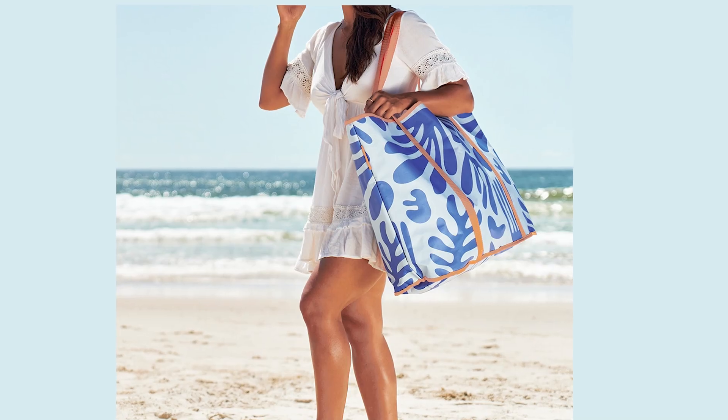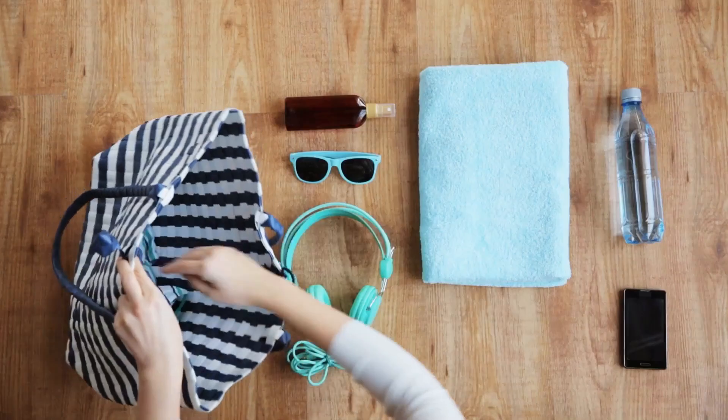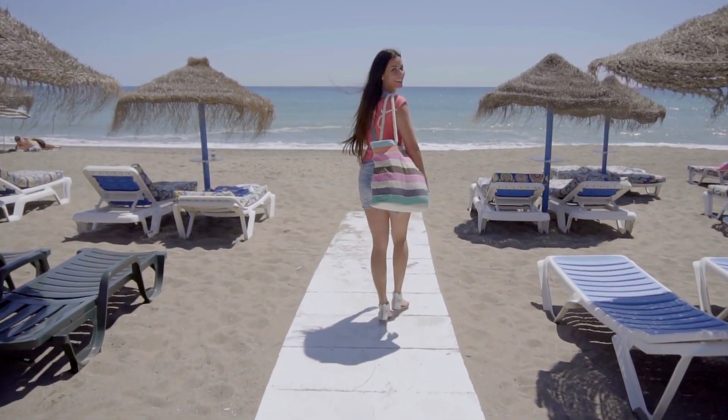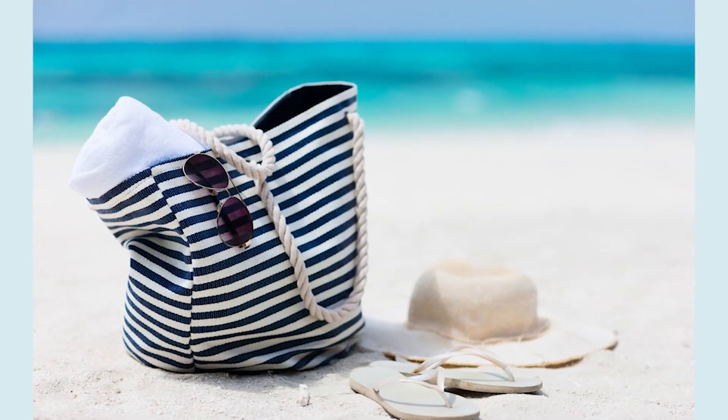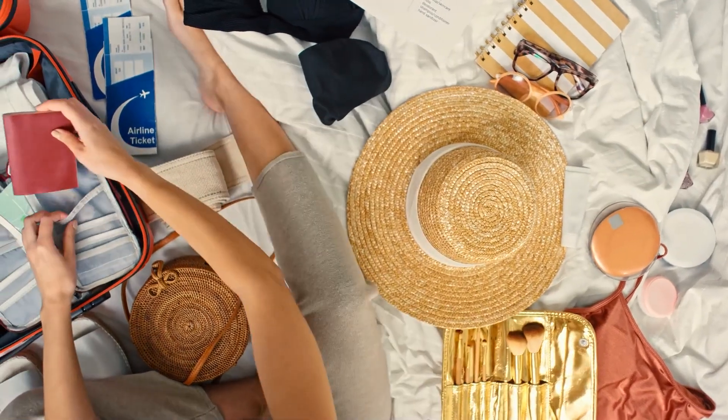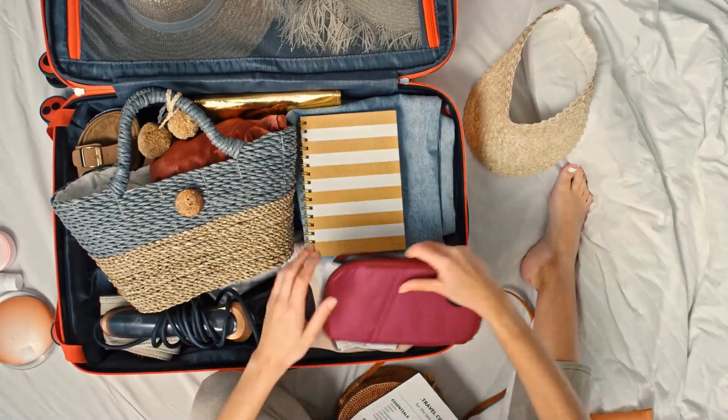The first thing to pack is actually going to double as a travel hack. You'll want to bring a beach bag to carry with you around the resort, since it can be used to take all of your essentials to and from the pool or beach. Choosing a beach bag that can also double as your personal item for the airplane makes it easier to keep your important items with you for the flight without having to pack an extra bag.